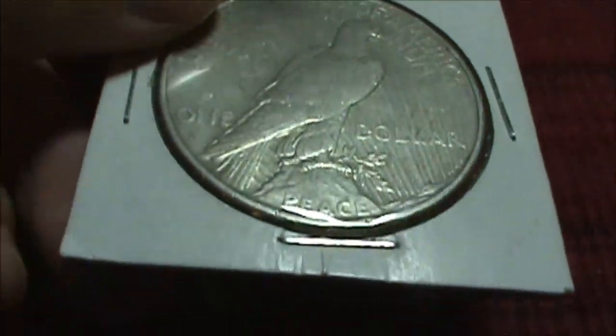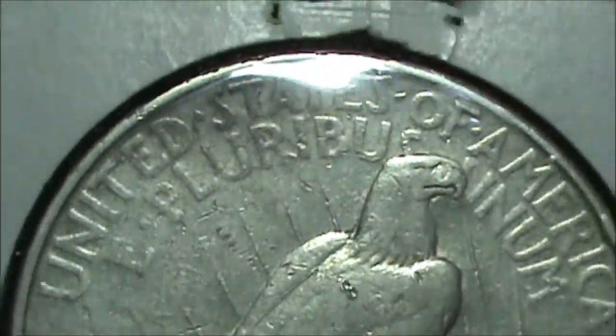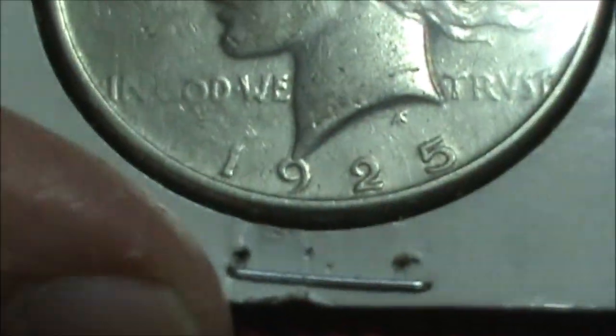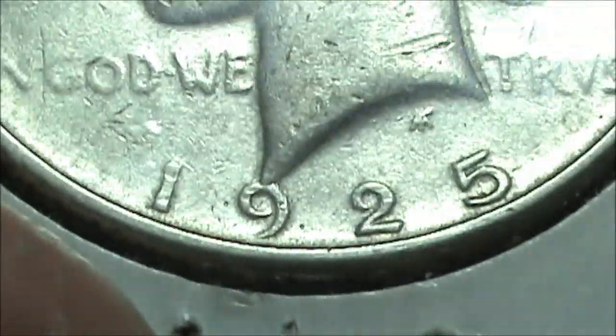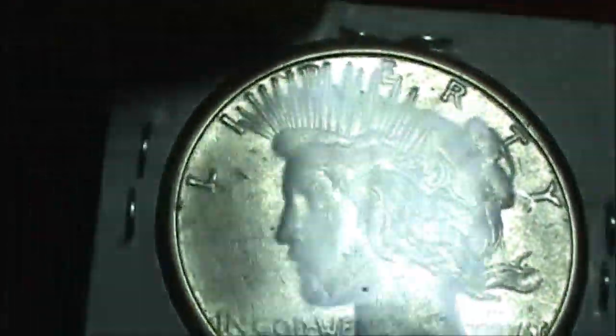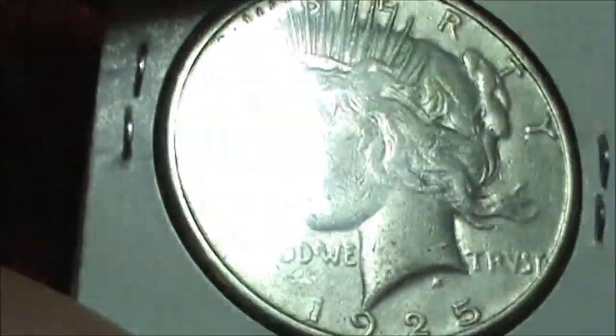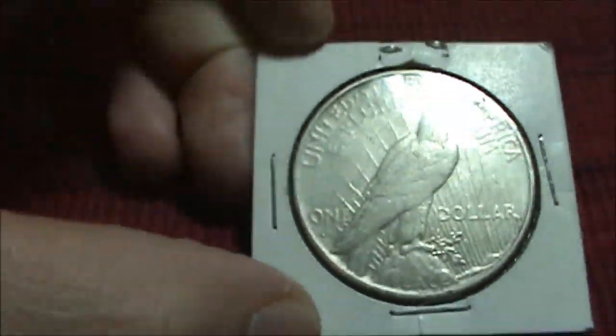And we have one more piece in the collection. This right here — ooh, it has an S. Very nice. Peace Dollar, United States of America. A 1925-S — oh, that's nice. I'm not sure of the grade, probably a VF — a really nice strong VF grade. That's a pretty nice coin. That is a really nice Peace Dollar.